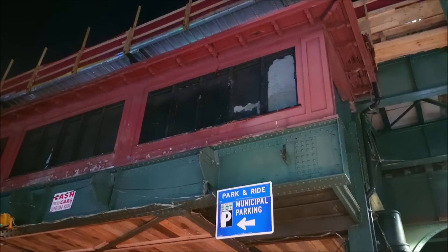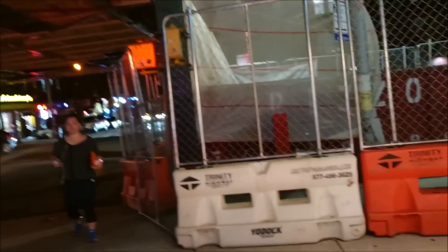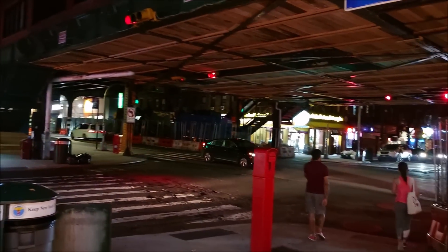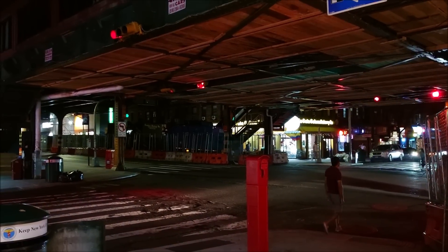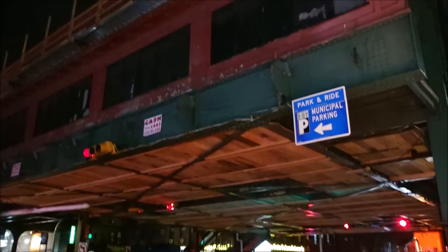But yeah guys, definitely really bright. Let me know if you think it's too bright — it looks brighter than normal, but definitely really good quality though. Alright guys, let me know in the comment section what you all think. Thanks for watching, subscribe for more, and I'll see you in the next video.